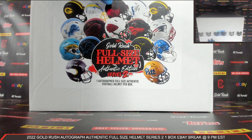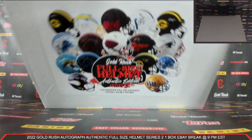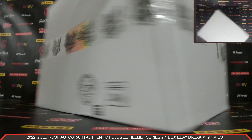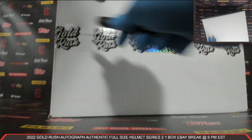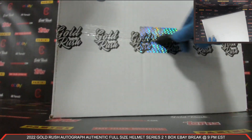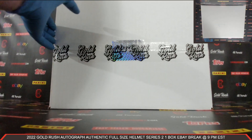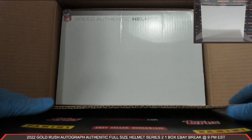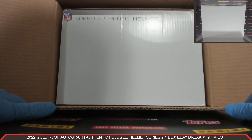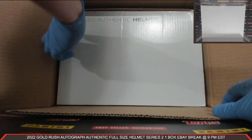We got our box right here - 2022 Gold Rush Autograph Authentic Full-Size Helmet Series 2. These autograph authentic full-size helmets, they are beautiful. Let's get our box open. Your autograph authentic full-size helmet coming at you front and center. Good luck everybody, here we go!